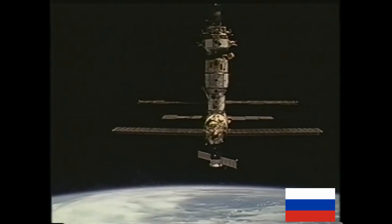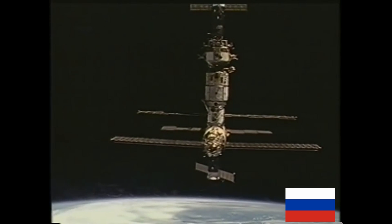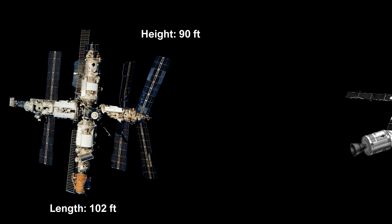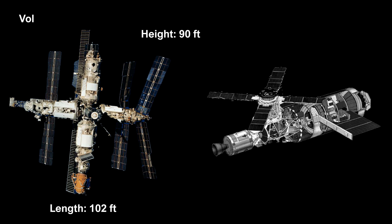Now let's move on to the Russian Mir space station, which was launched in February 1986. It measured around 102 feet in length and 90 feet tall. Similar to Skylab, the station offered a pressurized volume of around 12,350 cubic feet. But unlike Skylab, Mir's interior was very cramped, and filled with loose hoses, cables, and equipment.